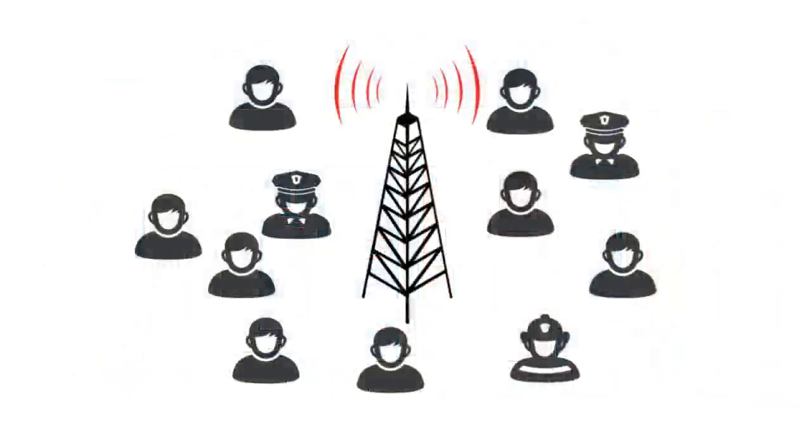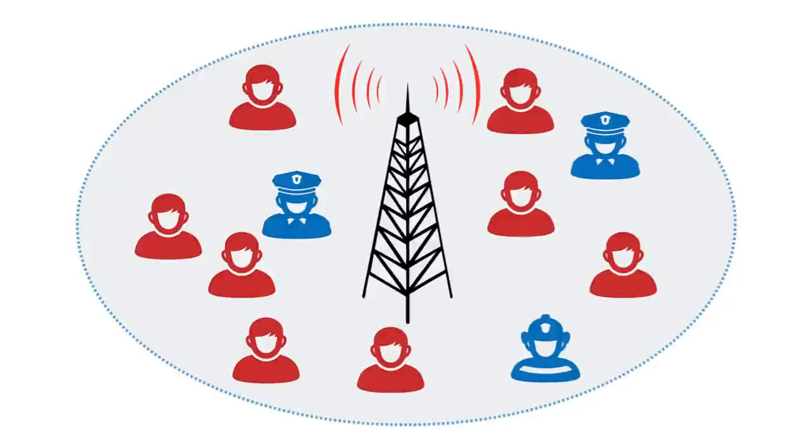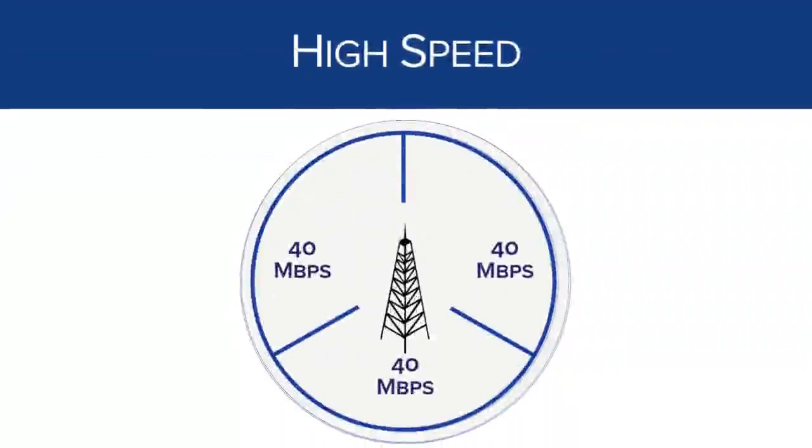For example, have you ever been to a big event where there are a lot of people, and even though you have good coverage and a strong signal you can't get through to the network? That's because there are so many people using it. With the nationwide public safety broadband network, this won't happen to first responders because they'll be on their own frequencies. The second primary benefit of LTE for public safety is its high speed — this is true both for commercial carriers using LTE as well as for FirstNet and the nationwide public safety broadband network.